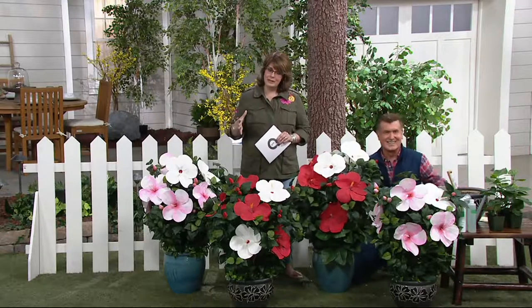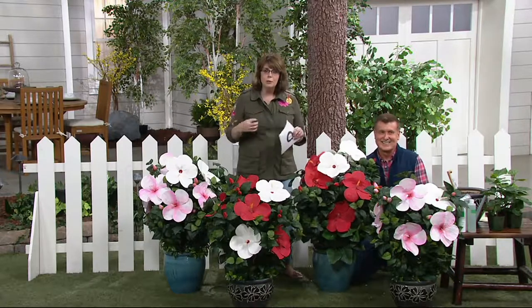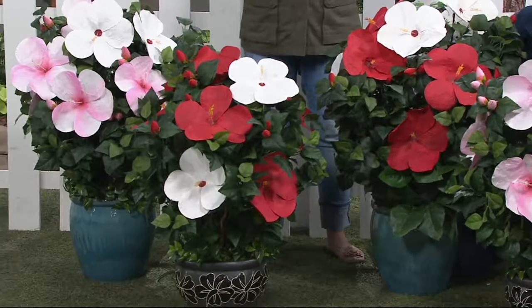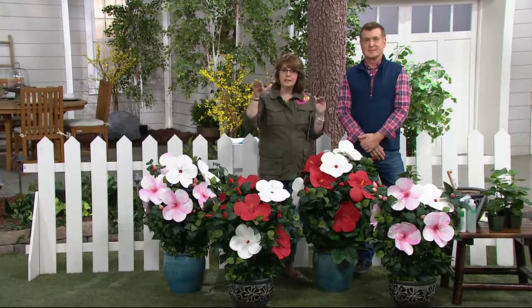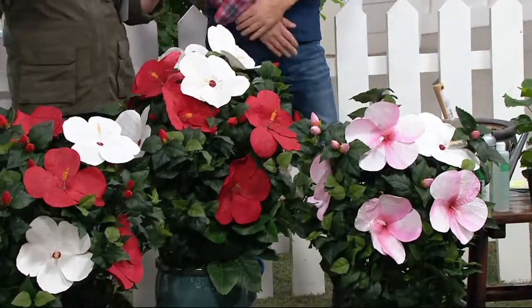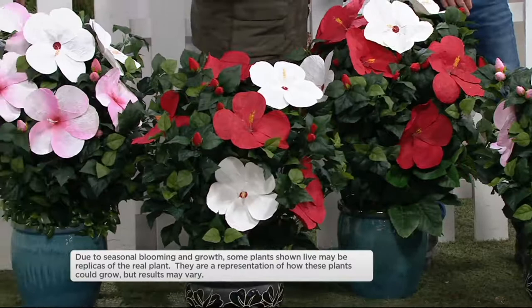This is the Honeymoon series, and what's unique here is you're going to have two colors blooming on your plants. Basically, in each pot there are two plants. You're right, Jill — it's almost Dr. Seuss-like flowers.